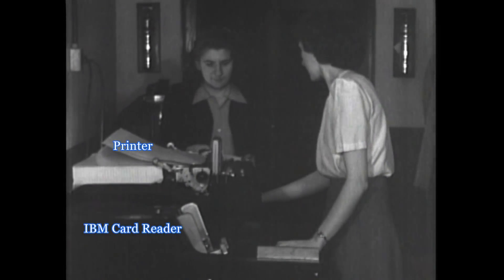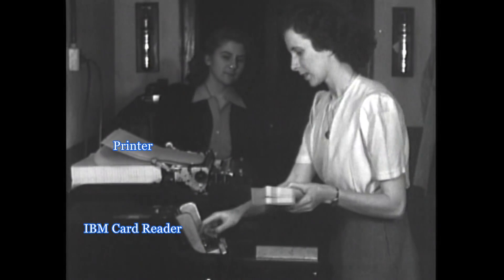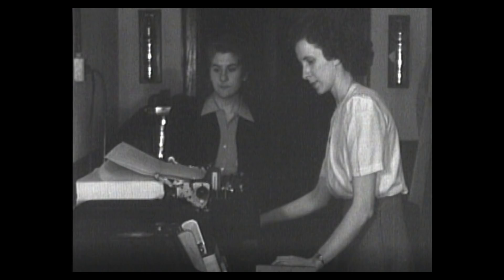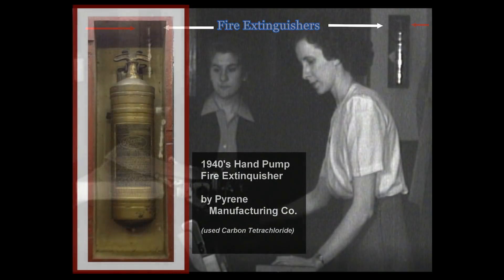One can see the printer in operation and the IBM card reader. As an element of E.N.I.C. trivia, on either side of the doorway one can see wall-mounted fire extinguishers of the vintage hand-pump style produced by the Pyrene Company, which probably contained carbon tetrachloride, a substance later banned.